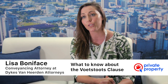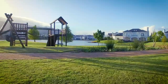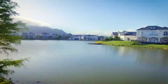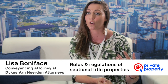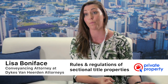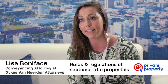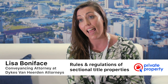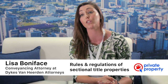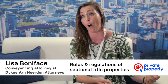When buying in sectional title and gated estates, I want to emphasize this because I see it more and more each day — you're buying into that estate's rules and regulations, and the sectional scheme's management and conduct rules. It's important that you've looked over those documents before entering into the offer to purchase. For example, we recently did a transaction where the management and conduct rules weren't read by the client, who was a dog lover, and this particular scheme had a no-pet policy. As a result, they were tied in, had to buy the property, and then sell it at a loss.